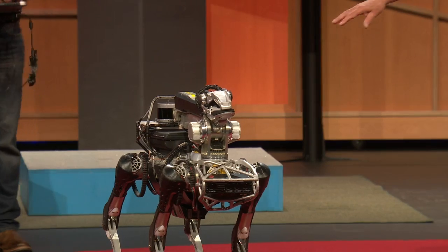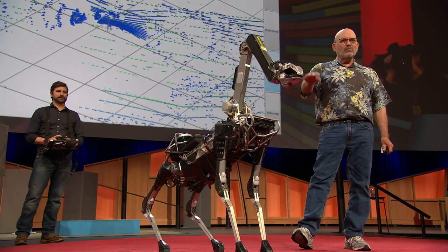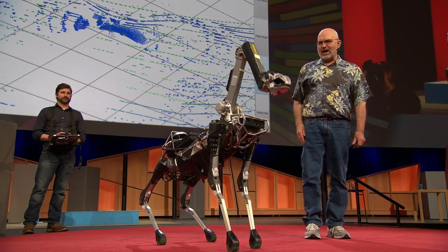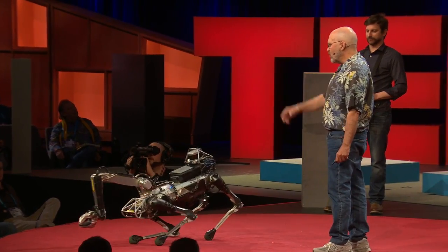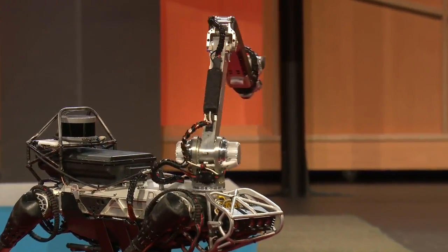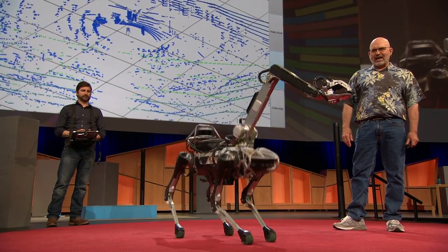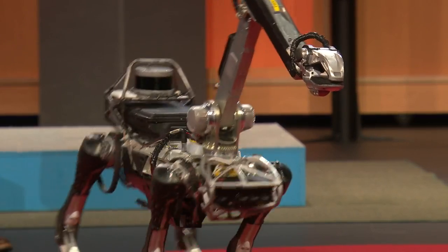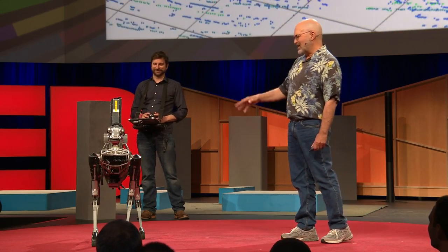The other thing Spot has is a robot arm. Some of you may see that as a head and a neck, but believe me, it's an arm. Seth is driving the hand, and the body is following — the two are coordinated in the way I was talking about before, the way people can do that. One of the cool things Spot can do is what we call chicken head mode — it keeps its head in one place in space and moves its body all around.